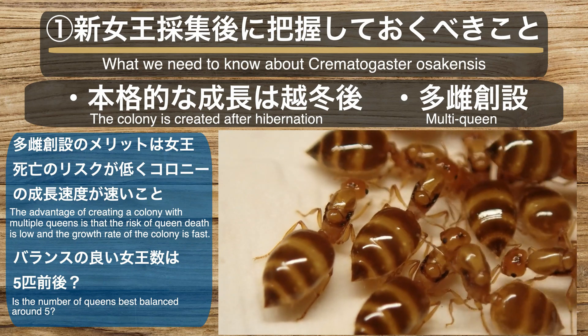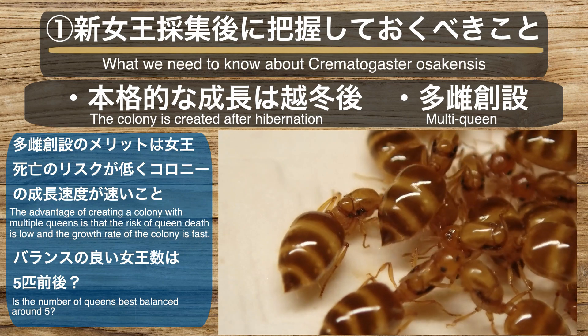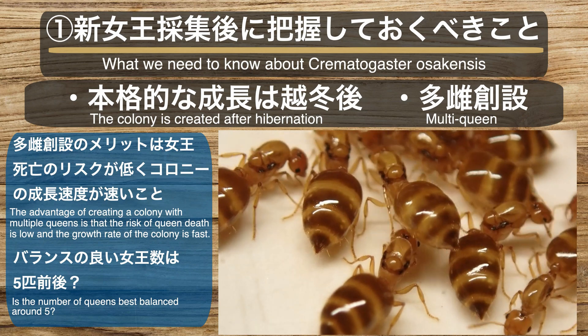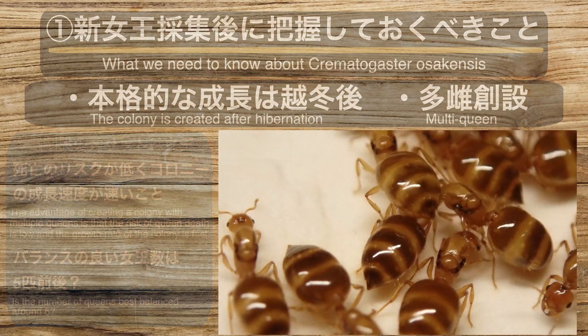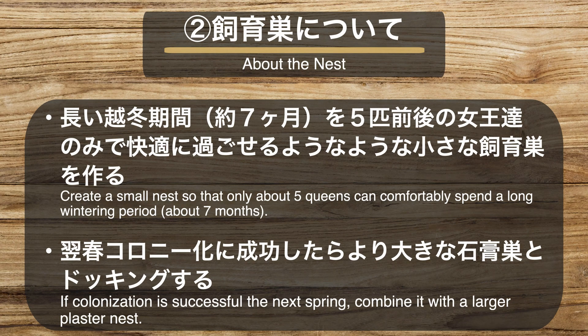黄色シリアゲアリは複数の女王でコロニー創設ができる多女王性のアリです。たくさんの女王でコロニー創設ができるということは、女王が死んでしまった場合のリスクも低く、コロニーの成長速度も速いため飼育の際には嬉しい特徴です。女王10匹以上でコロニー創設をすることも可能ですが、経験上、数年をかけて女王の数は5匹前後に収まっていく印象があります。